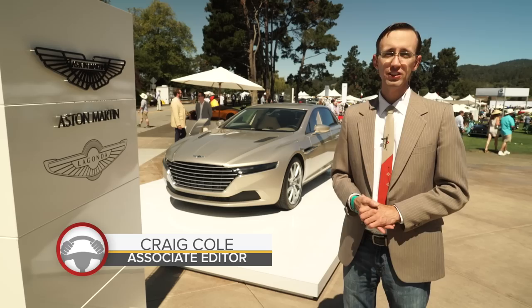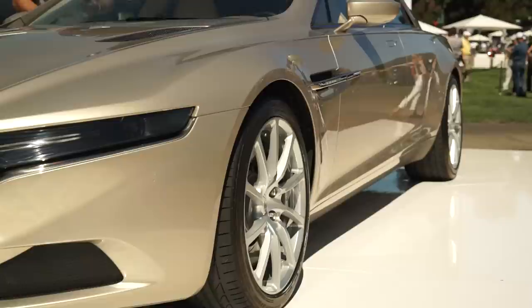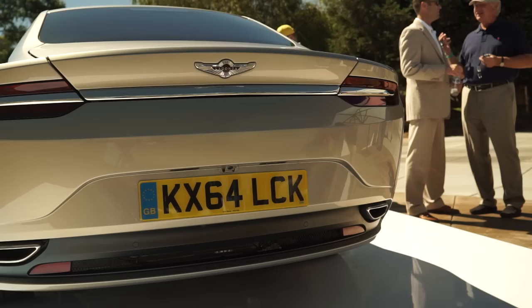That's the Aston Martin Lagonda Taraf, a so-called super saloon. Initially, it was only offered in the Middle East, where it catered to specific market demand. And in fact, this car is so exclusive, you could purchase one only by invitation.